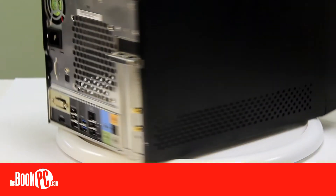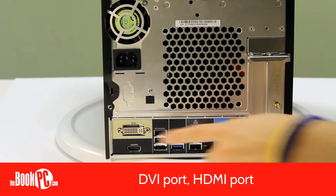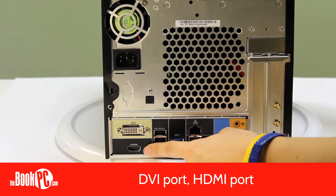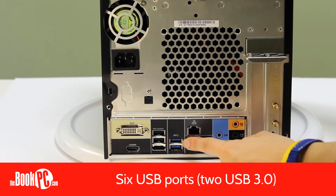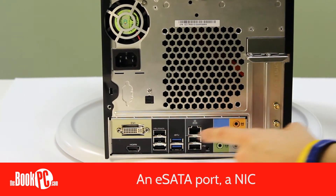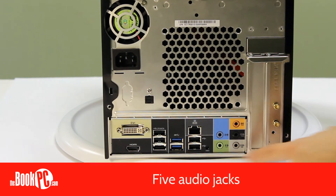In the back, you have a DVI port, an HDMI port, six USB ports two of which are high-speed USB 3.0, an E-SATA port, a NIC, and five audio jacks.